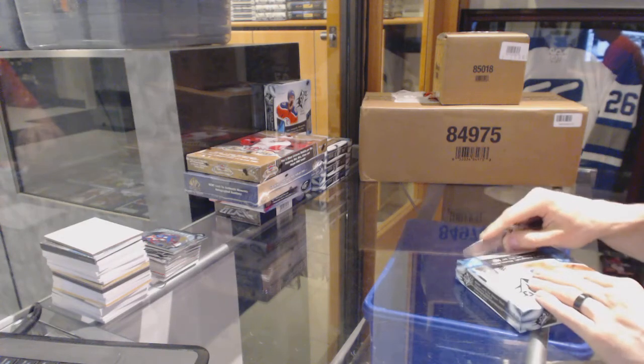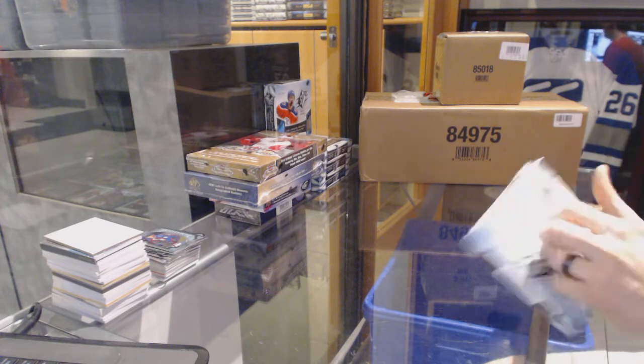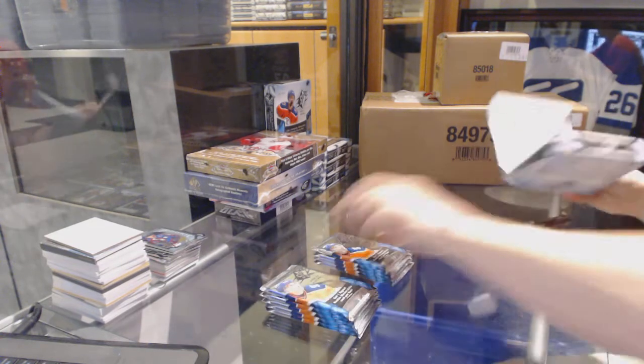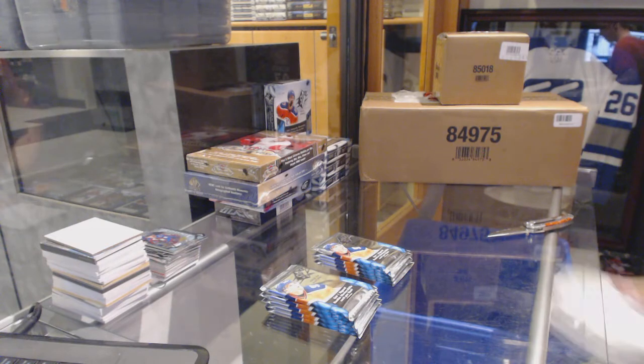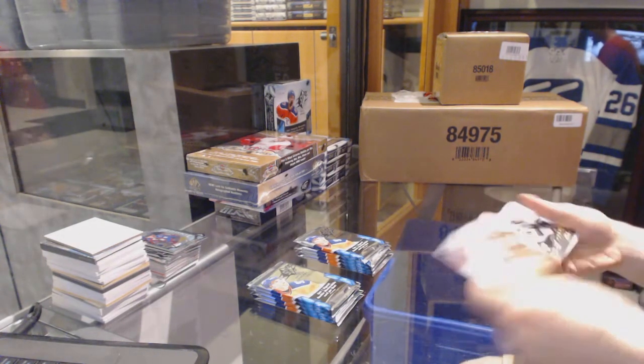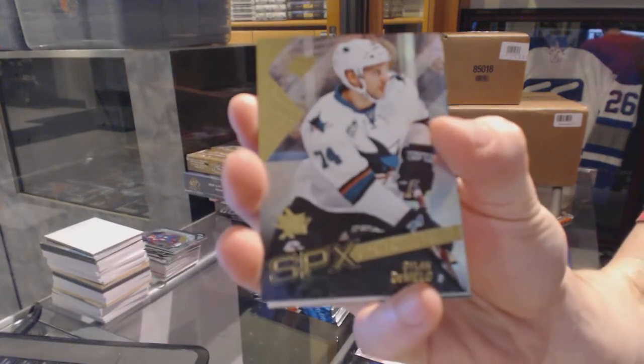Continuing on, C&C group rate number 6310, we're under the 15-16 SPX showcase. We've got a rookie for the San Jose Sharks, Dylan DeMello.